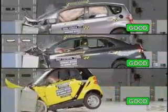We chose these cars for our new crash test because Honda, Toyota, and Daimler, which makes Mercedes and smart cars, all have mini cars or microcars with good crashworthiness ratings.